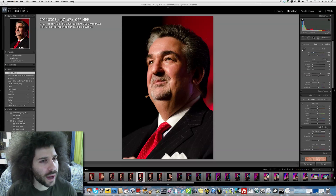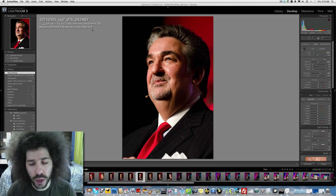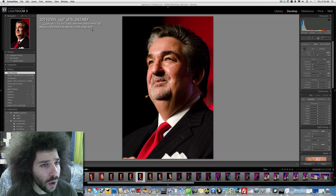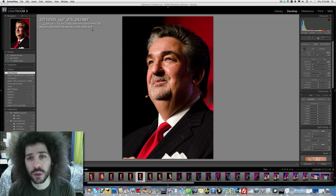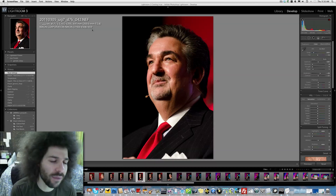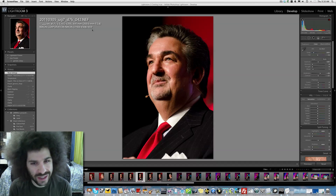For some reason, I'm not sure why it doesn't say 450 millimeters because it was shot with a 300 2.8. Really happy with this. What I really wanted to do was a comparison between the D3S and the D7000 at ISO 3200 at the same settings.